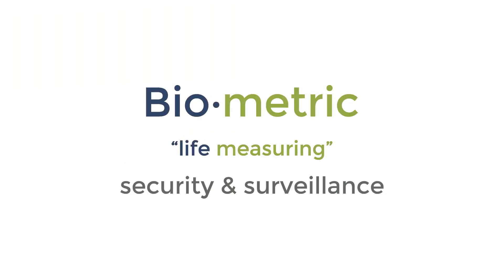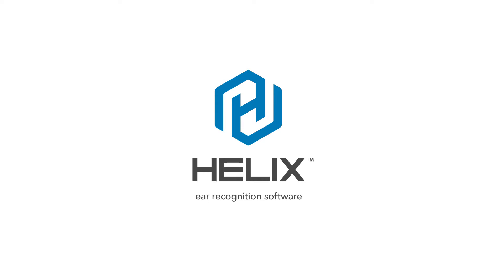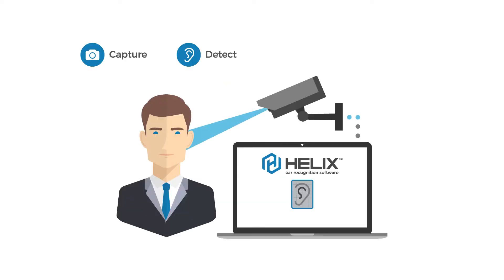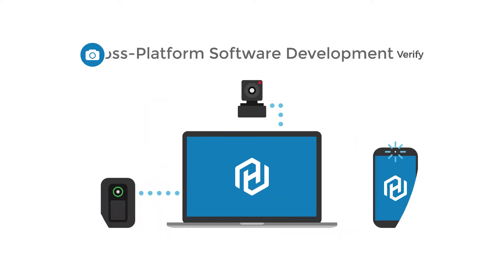Get state-of-the-art biometric security and surveillance with Helix ear identification software solutions for the enterprise. Helix, from Descartes Biometrics, is a robust and reliable ear recognition and detection software solution that identifies or authenticates a person based on their unique ear shape.